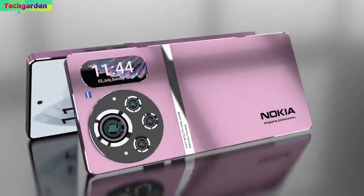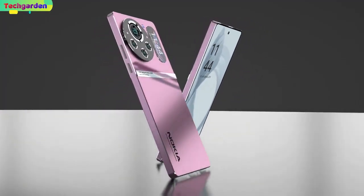Welcome back to my review of the Nokia X30 Pro, the biggest battery smartphone with amazing features.